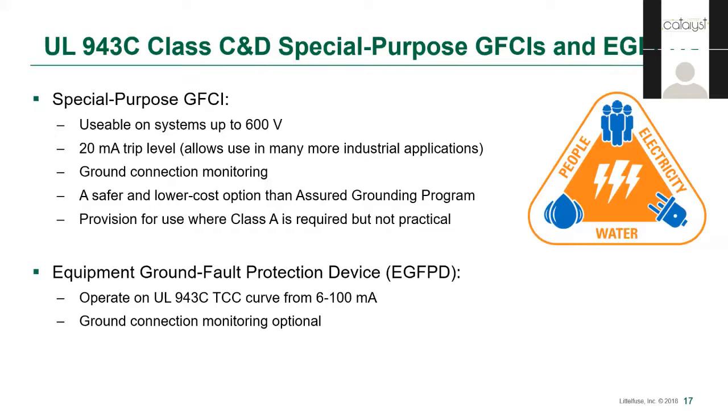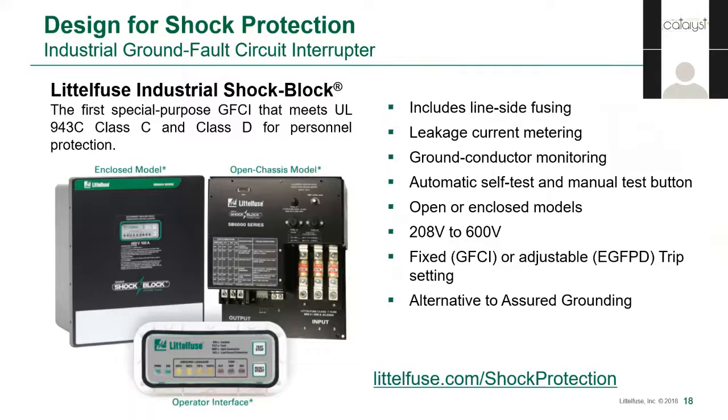The other type of device is an equipment ground fault protection device, with the acronym EGFPD. That name makes it clear that it is not personnel protection, because it allows adjustment of the trip level up to 100 milliamps, although it operates at the same UL 943 time-current curve as GFCIs. Here are some examples of special purpose GFCIs and EGFPD devices available on the market today. Going back to the hierarchy, a special purpose GFCI provides a safer substitute for the Assured Bonding Program and an engineering control that reduces the risk of shock. Make sure you check the standards that the products are tested to — the term GFCI isn't protected, so even if a product calls itself a GFCI and the marketing shows the UL 943 trip curve, it may not pass UL 943C.